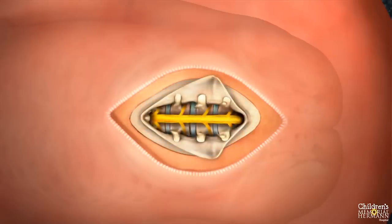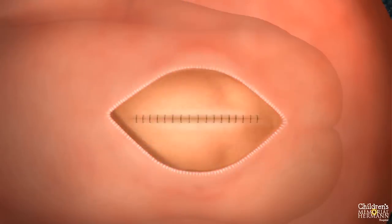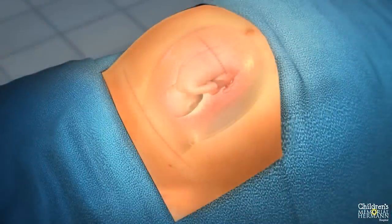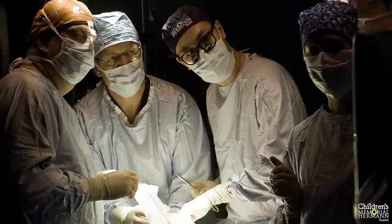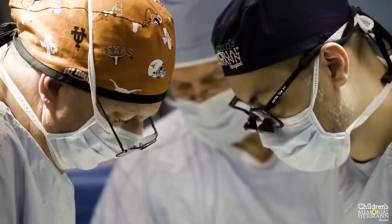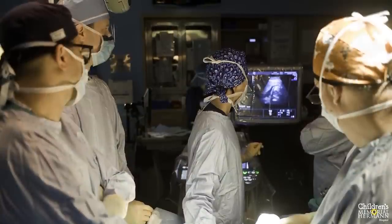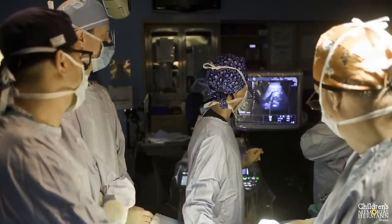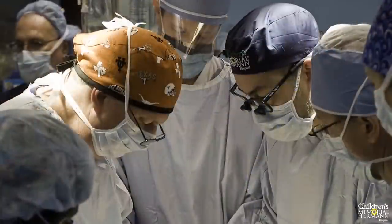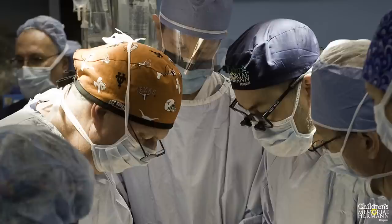Once the baby is properly positioned, pediatric neurosurgeons repair the defect in much the same way they would after birth. Once the spina bifida is repaired, the uterus is closed. Throughout the entire procedure, the baby and mother are continuously monitored by the surgical and anesthesia teams. The entire fetal surgery team works together to accomplish a very safe and efficient operation for both patients. While the fetal surgery team is working, the neonatology team is on standby, prepared to act quickly if the fetus demonstrates any signs of instability that would require immediate delivery.